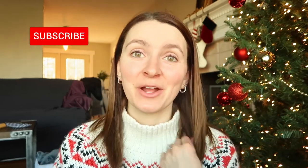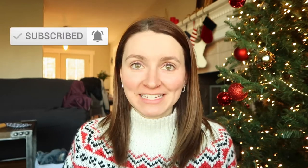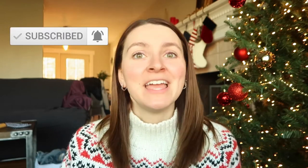That is going to be it for this video. I hope you guys enjoyed all of these gift ideas. Let me know if you have any ideas down below in the comments, don't forget to subscribe to my channel, and we'll see you next time. Bye!